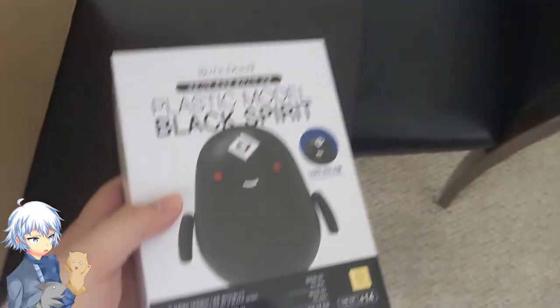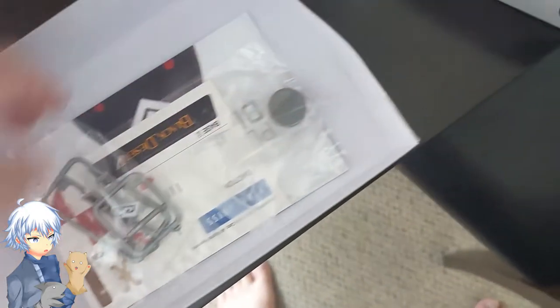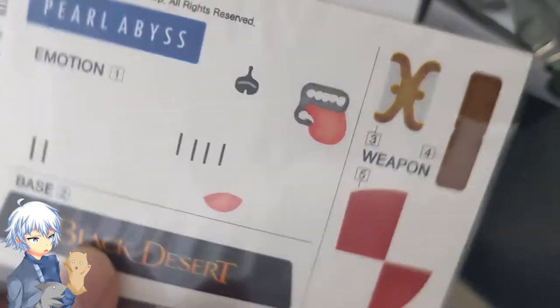Wow. Is that a buildable thing? Yep, you can build this — kind of like Legos. Oh, it's got little weapons and stuff. It's got a heavy thing. It's got a how-to guide. Is that a mouth? That's really cool.